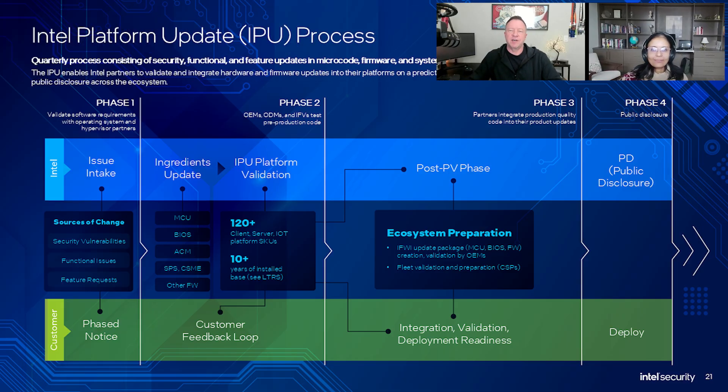The slide we're showing now represents the IPU, or Intel Platform Update process. It's used for servicing Intel platforms for the remaining lifecycle of the product. The IPU is a predictable quarterly release process for platform firmware and hardware updates, and it follows a phased approach that includes a feedback phase for customers to validate beta versions of the updates. This phase primarily includes system manufacturers, BIOS vendors, and cloud service providers, who work to validate the quality of the updates across thousands of systems.